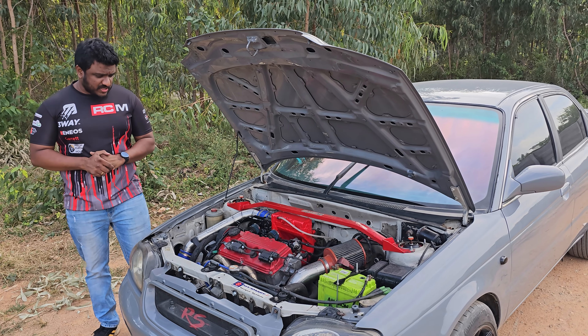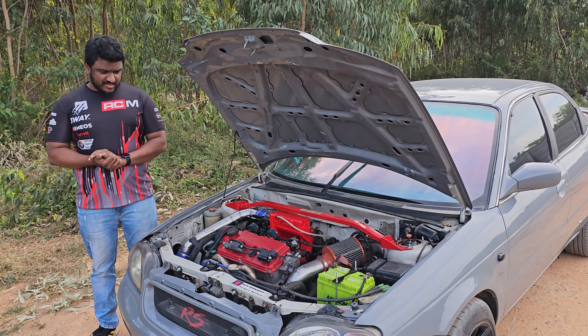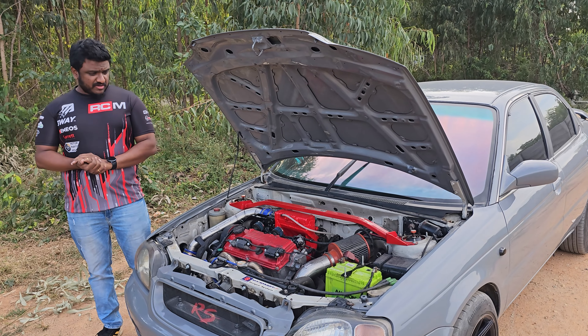Hello everyone, I am Joel Joseph. Today we have here a Suzuki Baleno 1.6.